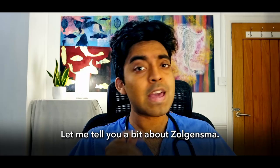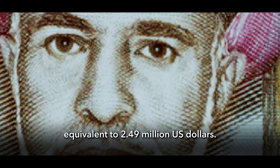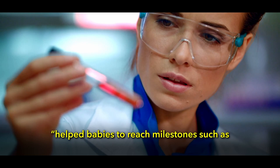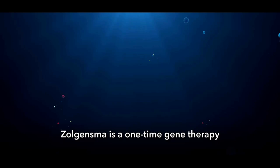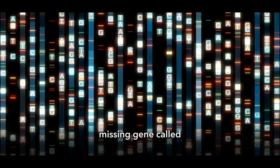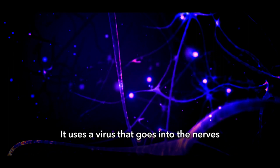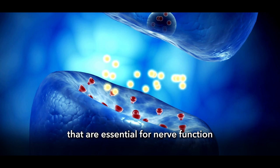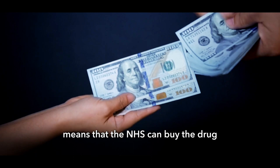In March 2021, the list price for Zolgensma was 1.79 million British pounds, equivalent to 2.49 million US dollars. In clinical studies, Zolgensma has helped babies reach milestones such as breathing without a ventilator, sitting up on their own, and crawling and walking after a single infusion treatment. Zolgensma is a one-time gene therapy that contains a replica of a missing gene called SMN1. The active ingredient is called Onesemnogene abeparvovic. It uses a virus that goes into the nerves and restores the SMN1 gene, allowing nerves to produce proteins essential for nerve function and muscle movement.